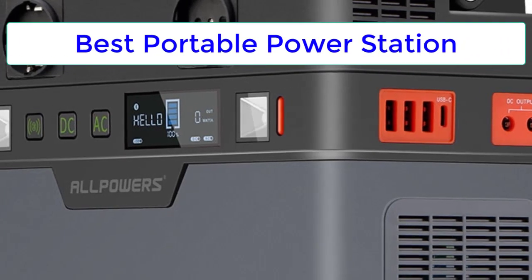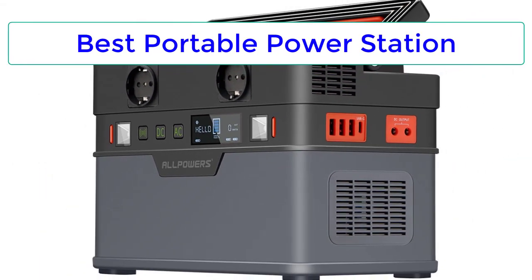Top Reviewer. In this video, I listed the Top 5 Best Portable Power Stations in 2023.